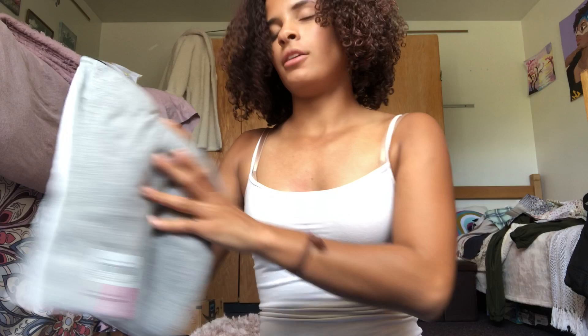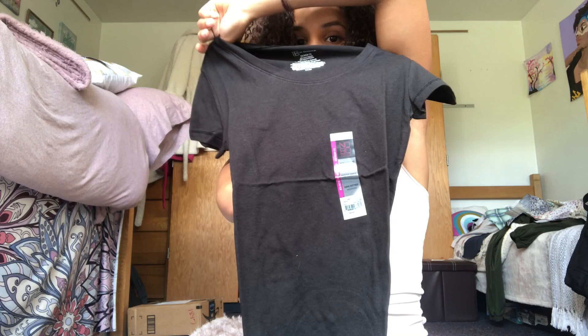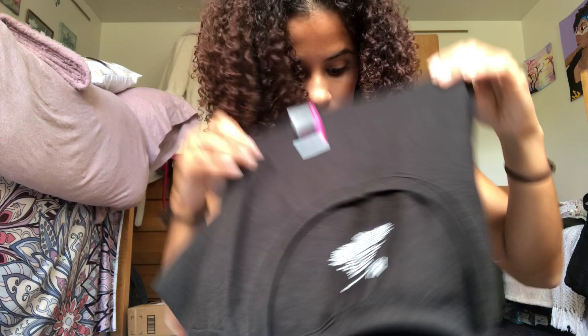I got v-necks in size extra small because I like my v-necks fitted. For some reason their shirts run big — small is like a medium, extra small is like a small. I got them in black, white, and gray, and these shirts were $8.50.